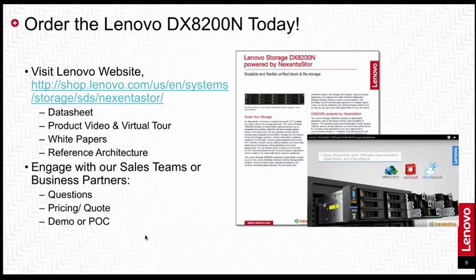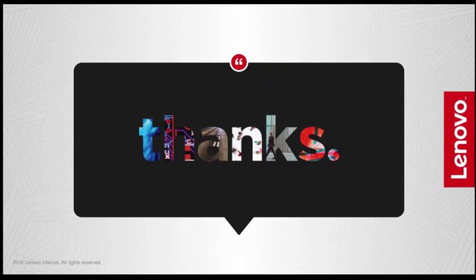I hope you have found this information helpful and that you are interested in the DX8200N. You can click the link on this page to find out more information and get in touch with your Lenovo sales team, your Nixenta sales team, or your business partner if you have questions, are looking for a quote, or are interested in seeing a demonstration or proof of concept. Thank you for joining, and we look forward to bringing this product to market and hope to hear from you soon.